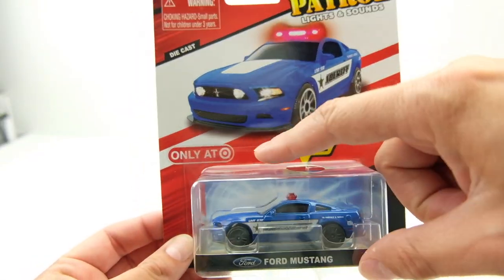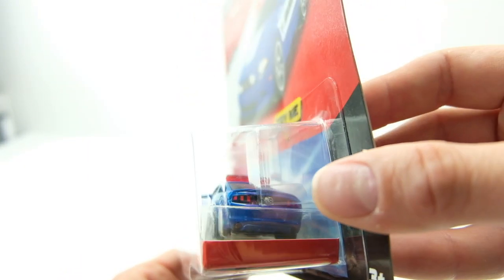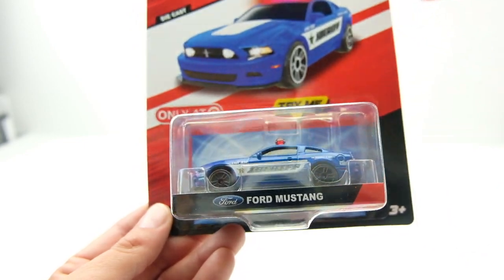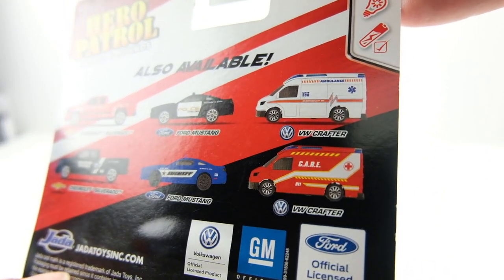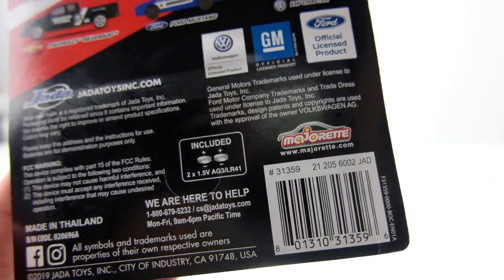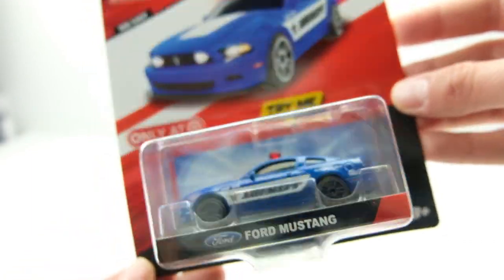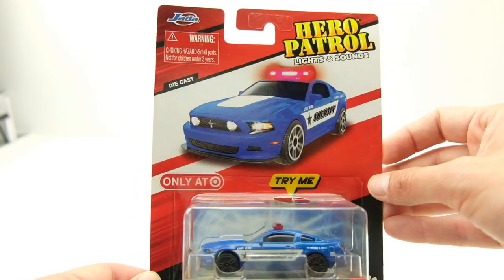I'm very pumped about this one — it's a Jada Hero Patrol car, only at Target, and it's a lights-and-sirens car. I had the Majorette versions when I was little, so I was really pumped to see these come back because I loved playing with them. I've never seen these before — this was the only one at Target. From the back, they have two Silverados, two Mustangs, and two VW Crafters. I would love to find all of them, especially the ones that look like CHP cars. The UPC barcode is visible on the back for anyone who likes looking them up. I hope this is a trend — I absolutely love the lights and sirens stuff. If you like this too, let me know in the comments. Search 'Hero Patrol lights and sound Jada Target exclusive' on eBay.